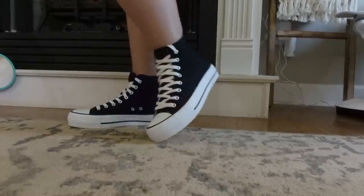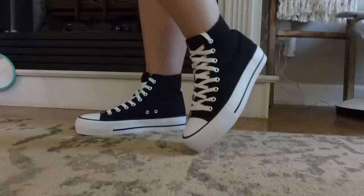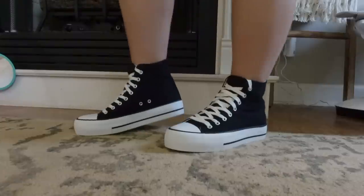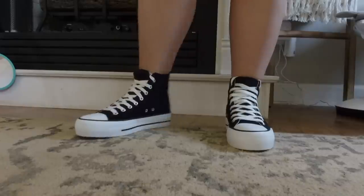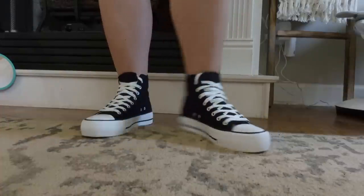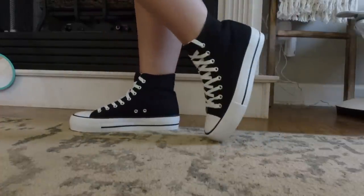Next are Converse lookalikes that are my new favorite shoe. I really wanted black Converse but didn't want to pay the full price. I found these on Amazon for about $30 and they are really great quality — exactly what I wanted. They don't have the Converse logo but look almost identical. They're a platform, high-top style with black canvas material and white laces. They're perfect.